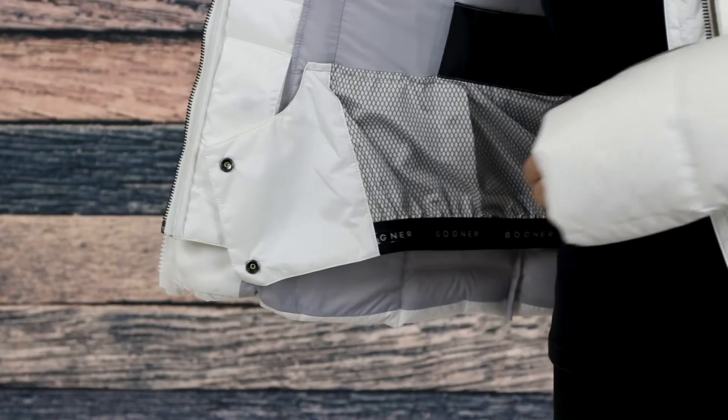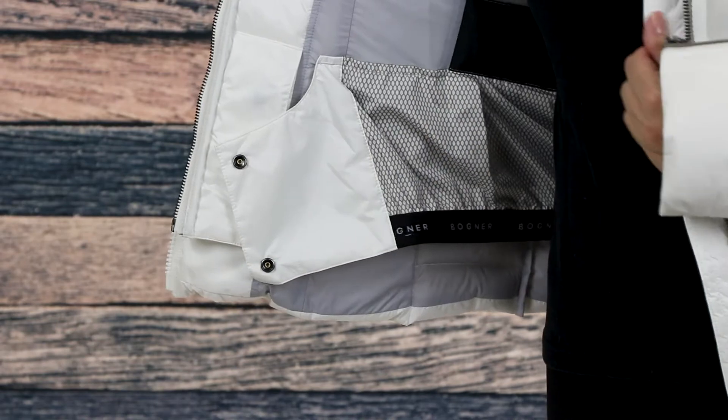To keep you protected against the elements, this jacket has a removable hood, knit cuffs, and a powder skirt to block out the snow from getting up inside the jacket.